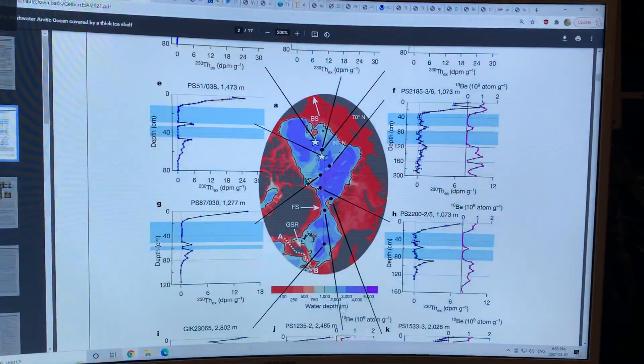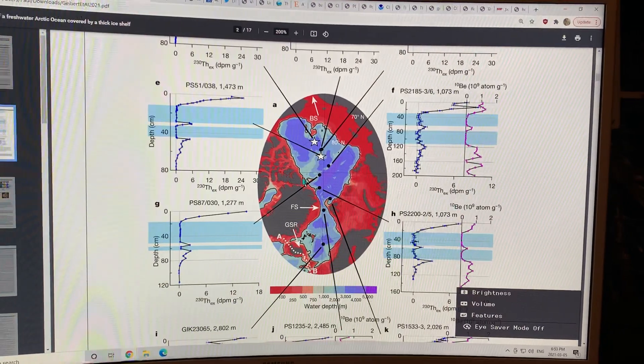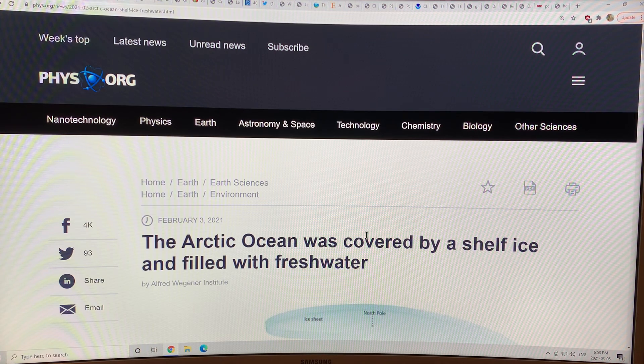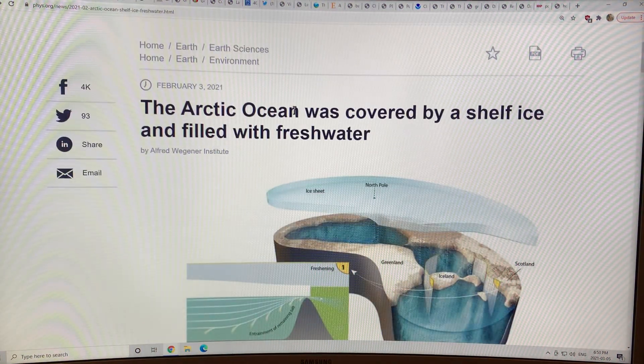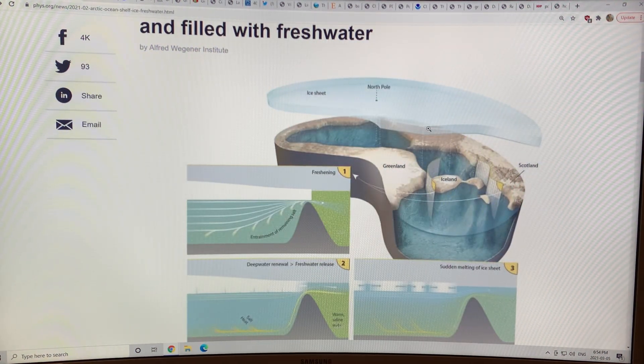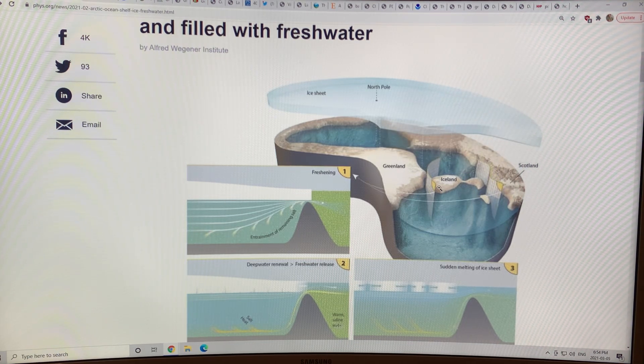I'm going to go through the scientific paper in detail now and show how all these things come together. The article is titled 'The Arctic Ocean was covered by a shelf ice and filled with fresh water' — you can just Google it. This is the ice shelf now — this is not sea ice, not thin sea ice. This is the ice shelf that extended out from all of the coastal regions right into the center of the Arctic Ocean.